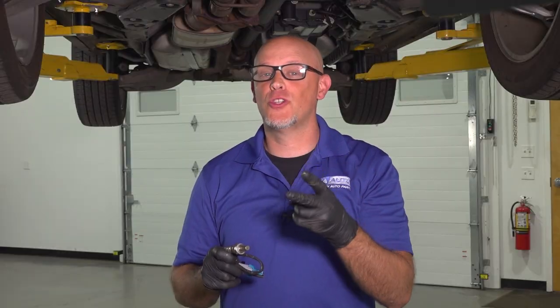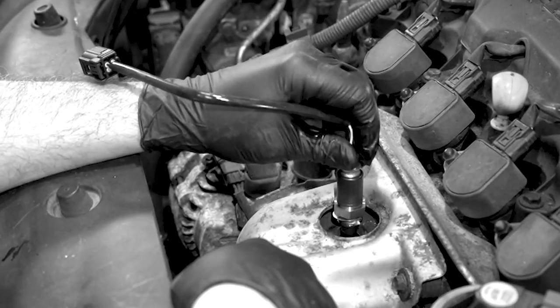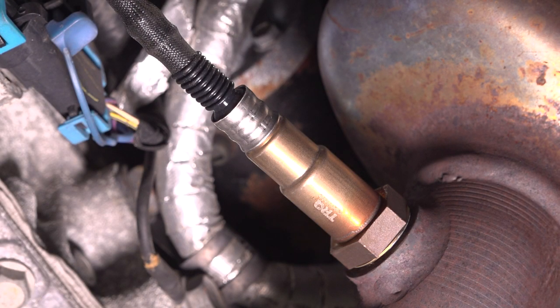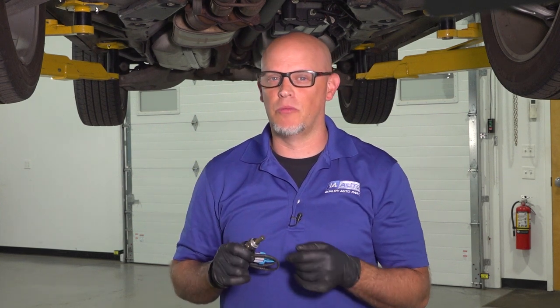Most vehicles either have four or two O2 sensors, and only half of them are actually monitoring the engine in a way that could affect fuel mileage. The ones in the rear are actually monitoring the catalytic converter, and they're not going to affect your fuel mileage.